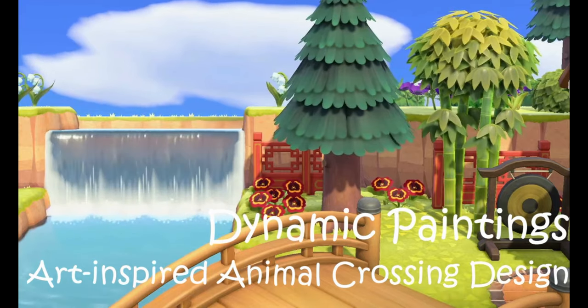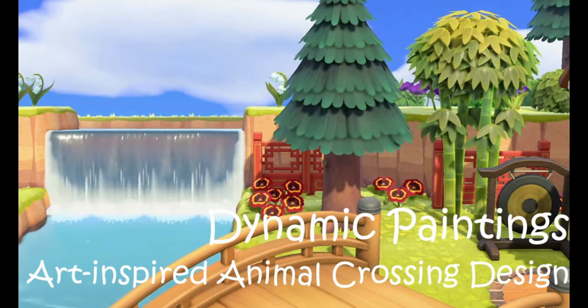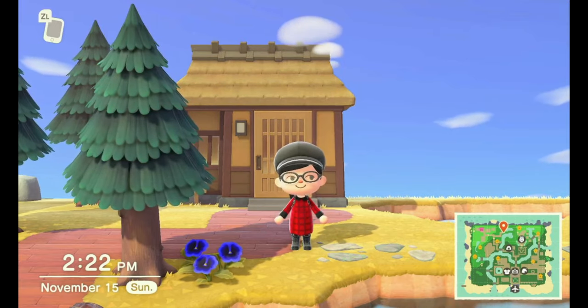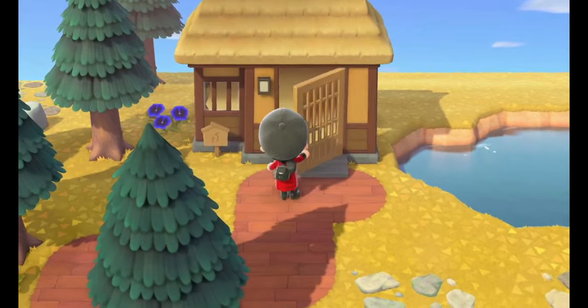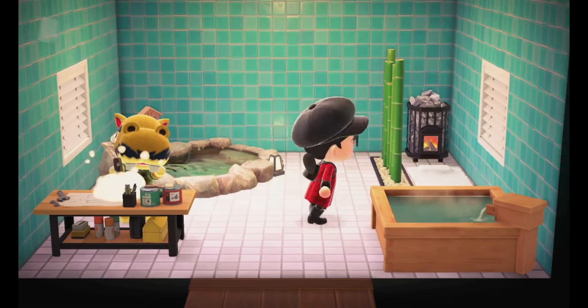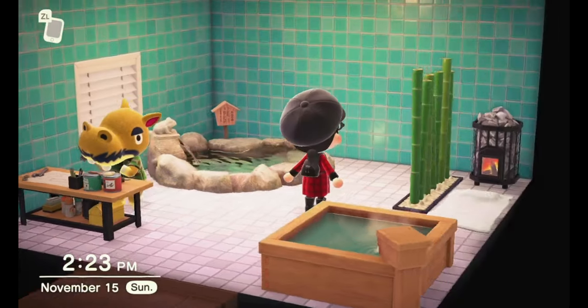Hi everyone, I hope everyone's doing well. Today I am recording a video of me building a bathhouse area for Harry, who just moved onto my island the other day. Here is Harry's house — looks like he's in, so let's go ahead and say hello and take a look at what's in his house. Here he is, oh, he's crafting away.